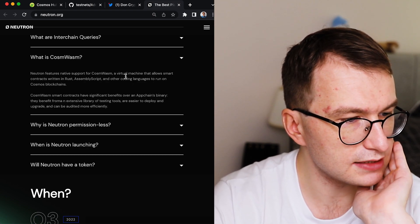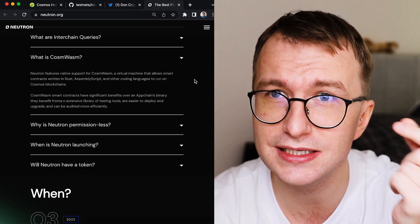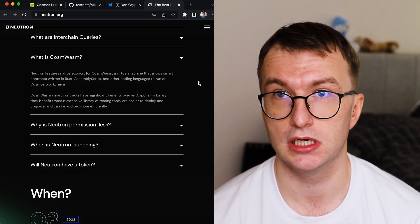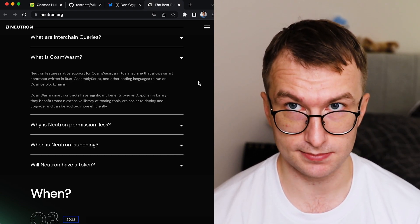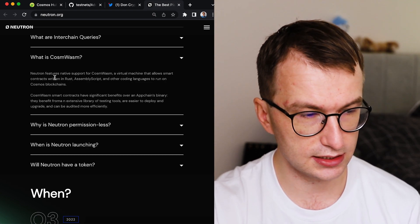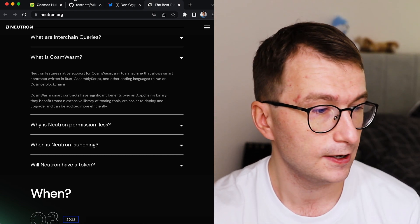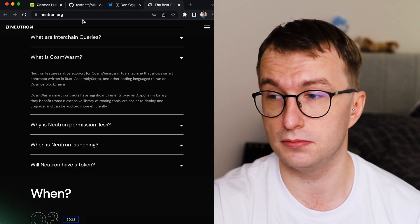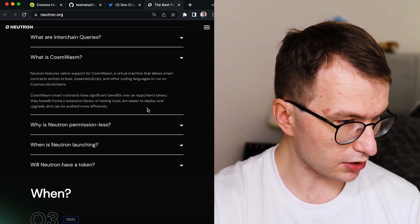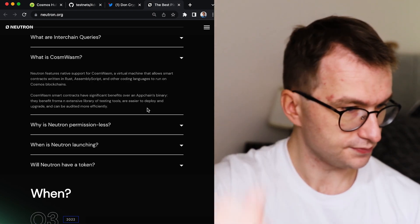CosmWasm is a virtual machine that allows smart contracts written in Rust. Ethereum uses Solidity on the EVM, but CosmWasm contracts are written in Rust — it's a different virtual machine entirely. Rust developers are more likely to deploy here, and Solidity developers who want to stay relevant will probably learn Rust at some point. CosmWasm smart contracts also have significant benefits over on-chain binaries.